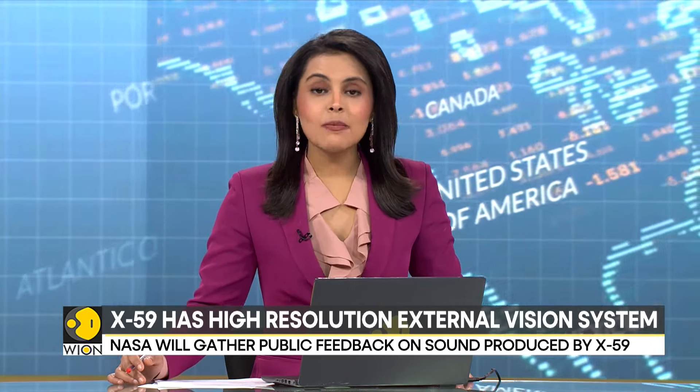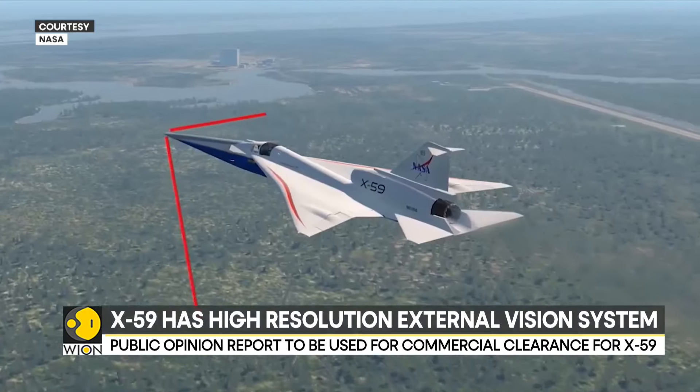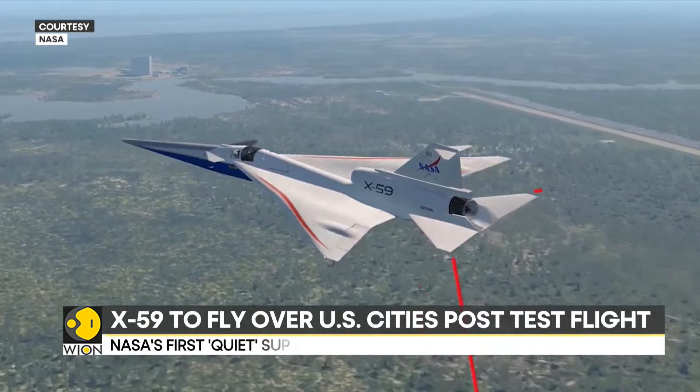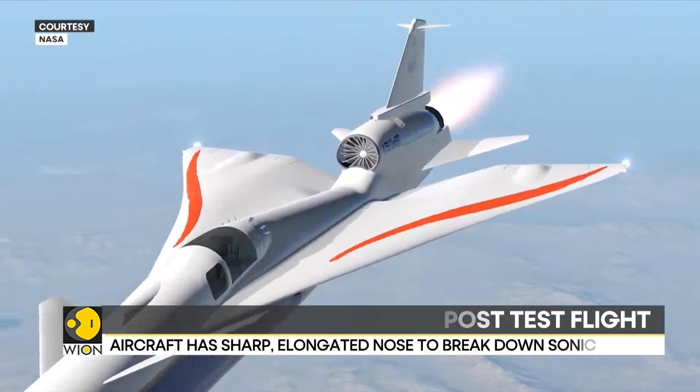It can pave the way for cutting down flight travel time by half. The experimental aircraft is expected to cruise at about 1400 kilometers per hour — 1.4 times swifter than the speed of sound.